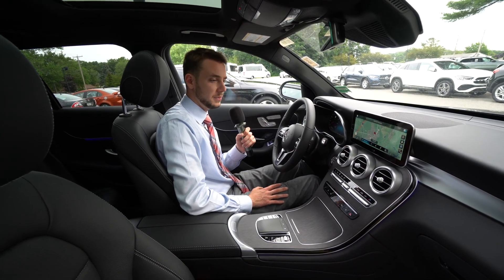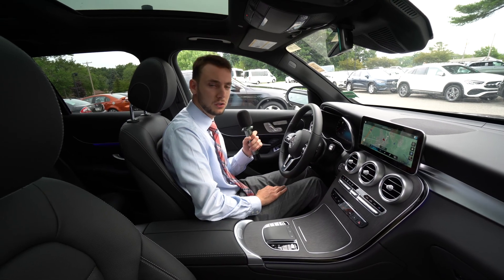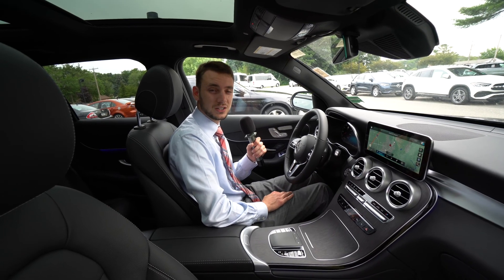If you have any questions, I'm happy to answer them for you. I know, Jeff, we text back and forth all the time — so 207-210-4796, that's my cell phone number. Let me know what you think of the car and if you're interested. Thanks for watching, hope you enjoyed.